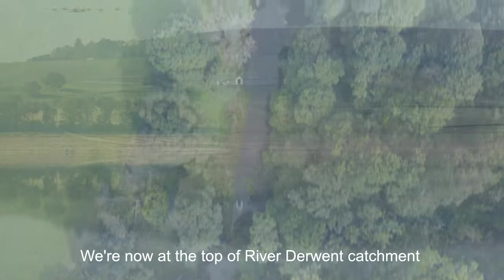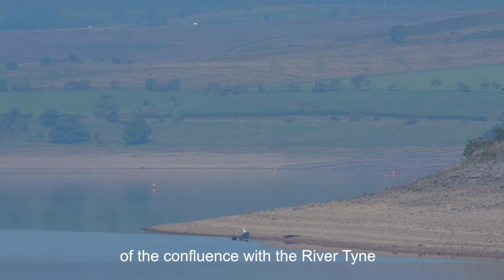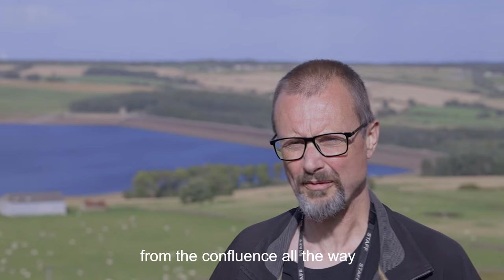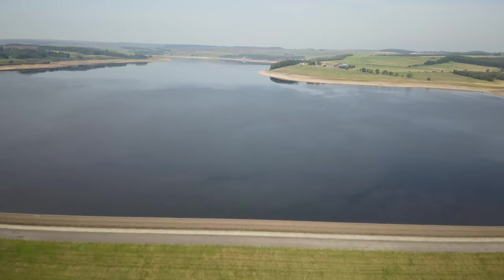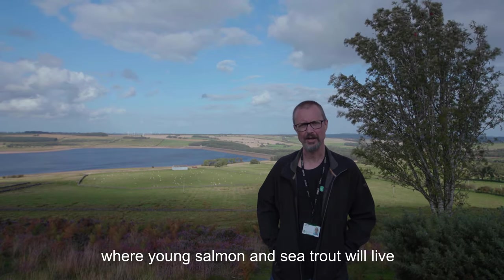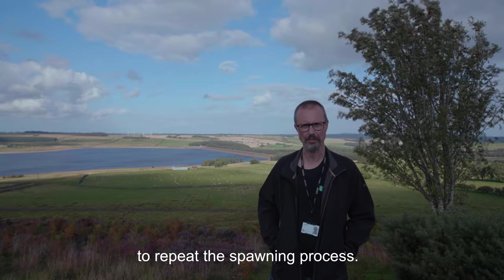We're now at the top of the River Derwent catchment, and you can see Derwent reservoir behind me. We're over 20 miles upstream of the confluence with the River Tyne, and our programme of fish pass works has seen salmon and sea trout able to swim all the way from the confluence right up the Derwent to the reservoir. This marks the end of their journey, but they have the whole of the catchment downstream to spawn and breed in, where young salmon and sea trout will live and then continue that cycle of swimming out to sea and coming back to repeat the spawning process.